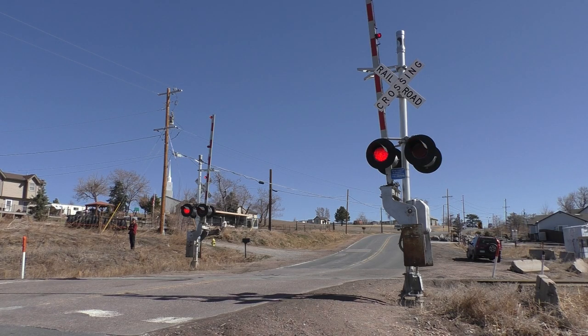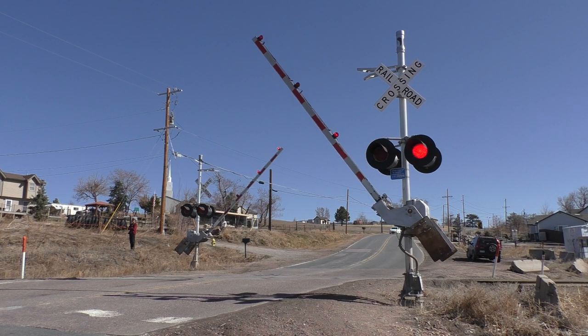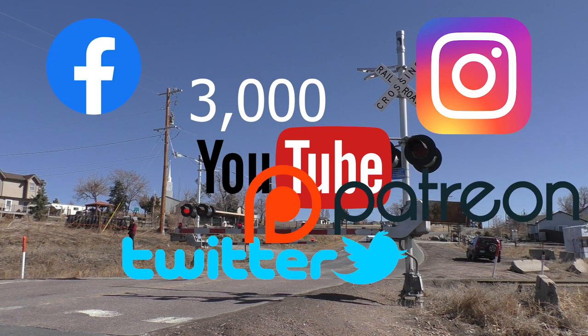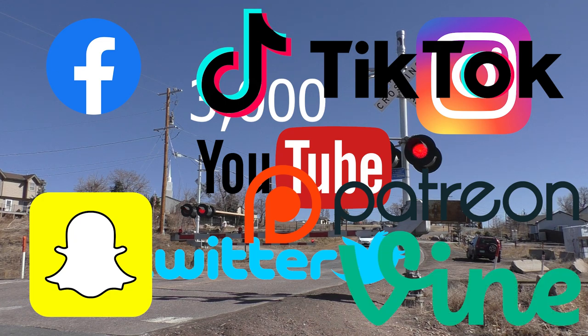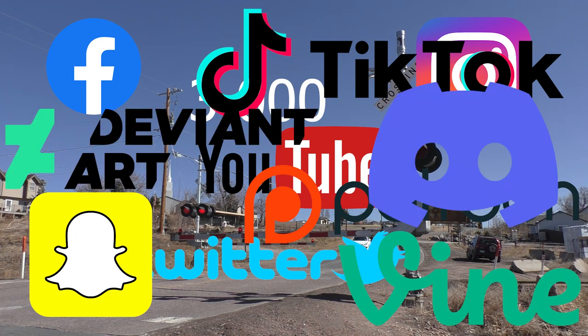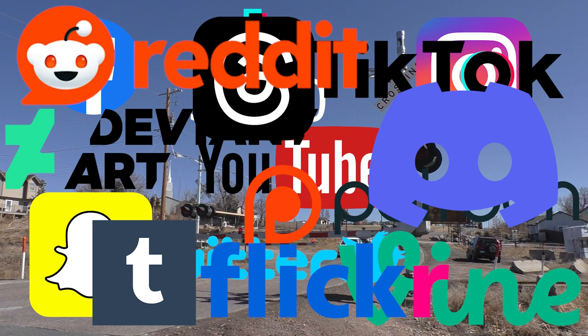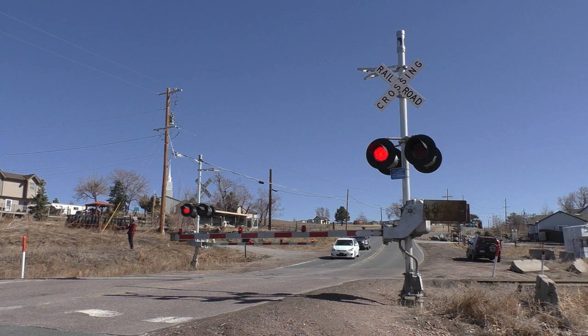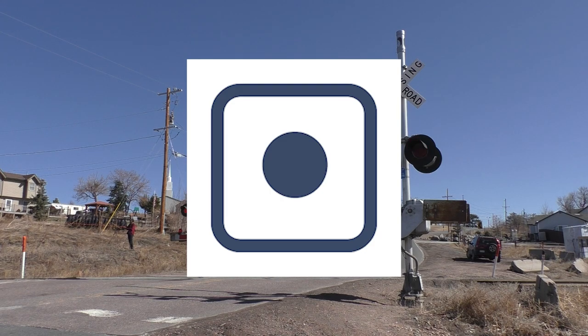Before we get started, I obviously have to tell everyone to follow my 3,000 YouTube accounts, my Instagram, Twitter, Facebook, Patreon, Snapchat, TikTok, Vine, DVR, Discord, Threads, Tumblr, Flickr, Reddit, Pinterest, BeReal, WhatsApp, Steam, and of course, you gotta follow my heritage units. Wait, you can't follow those? Damn it!